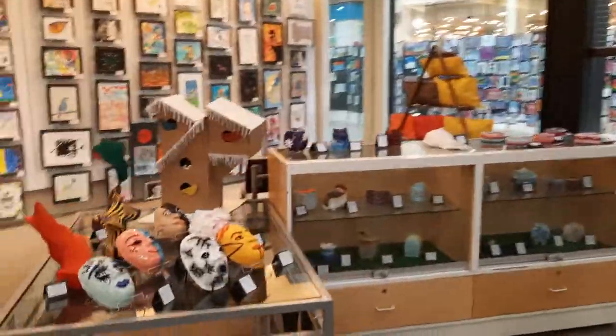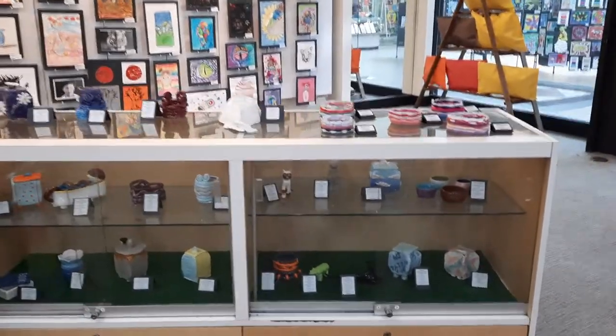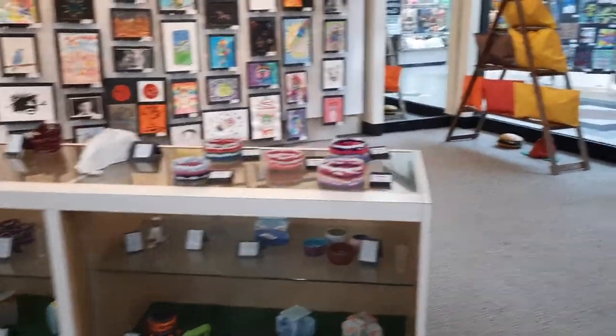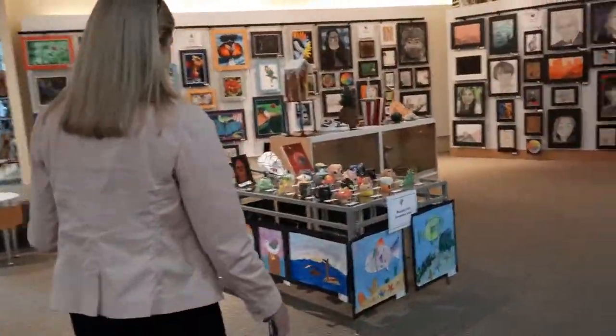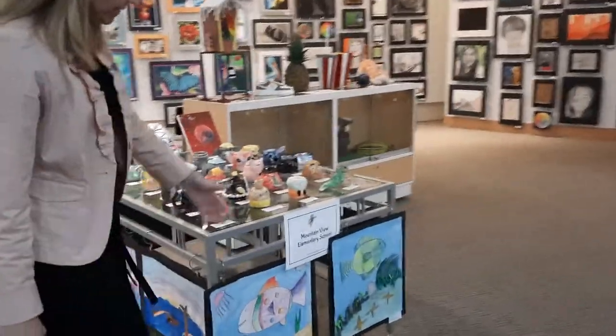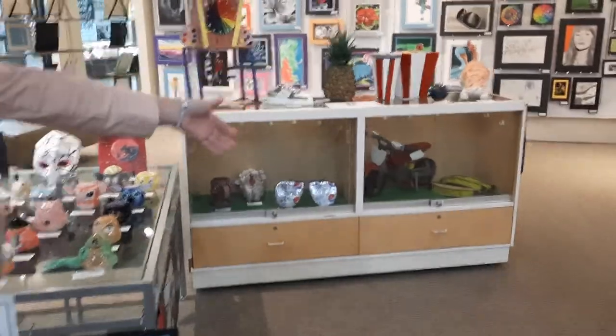We have some really neat masks here and the pottery. We have the art around the bottom — Mountain View did a really nice job — and you can see the sunglasses are really fun, and the tacos.